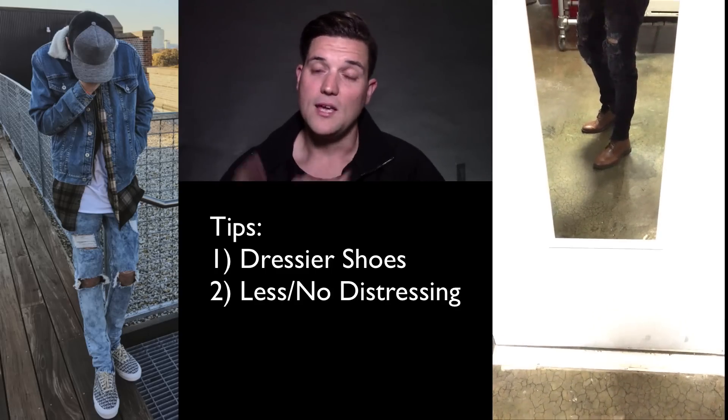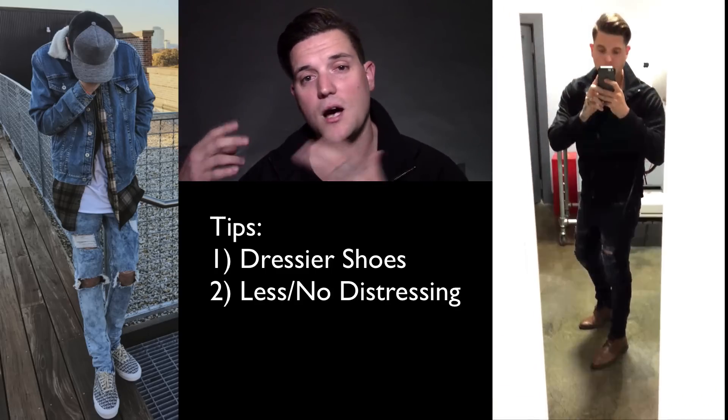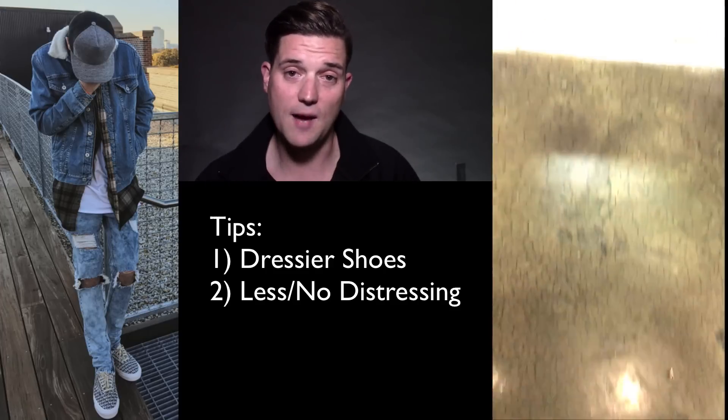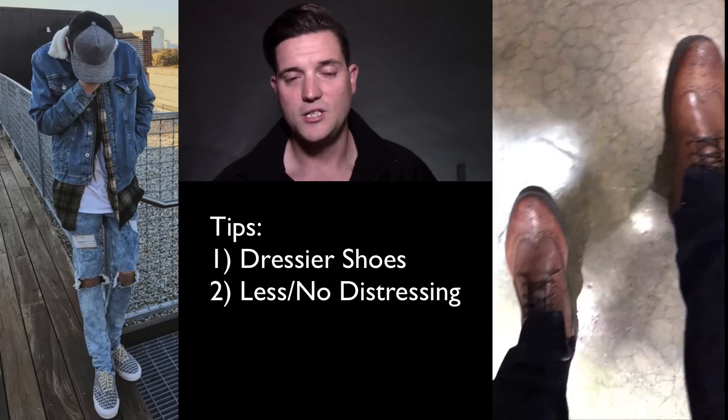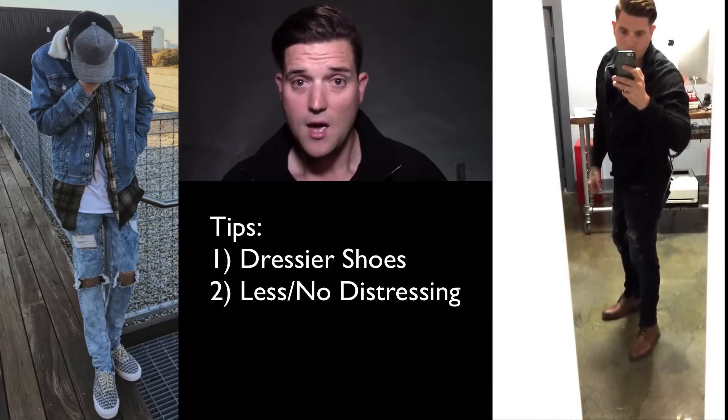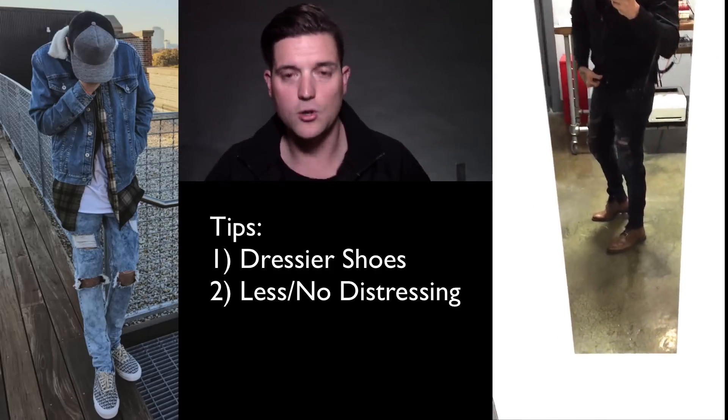The first thing: the current streetwear trend is to wear highly distressed jeans with Vans, Fear of God Vans, Yeezys, or Nike Frees. To smarten it up, I wear dressier shoes — mainly wingtip boots or cap toe boots. As you can see in the outfit I'm wearing, I have my JC Penney Stafford Deacon boots, which are a $50 boot and they're amazing. It just creates a better looking overall aesthetic.